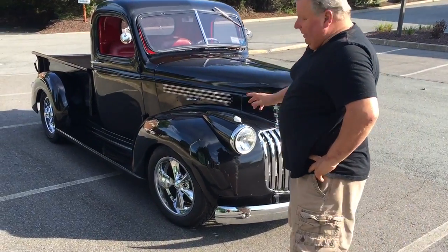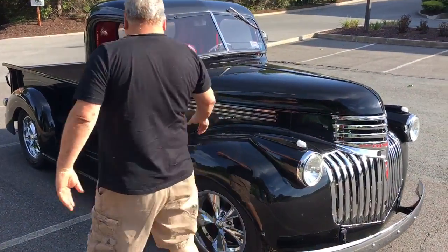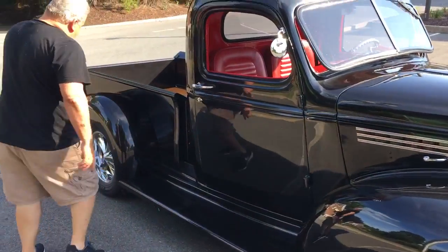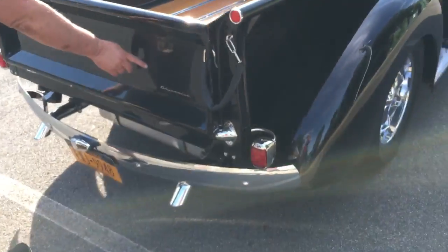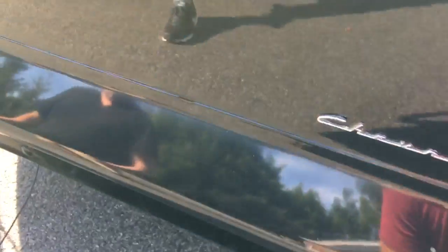Here's a '41 Chevy. It's got a few scratches right here — four scratches right there — and it's got a little thing over here. Right here there's a little scratch. There's a little dent right there. It's just got overlooked.